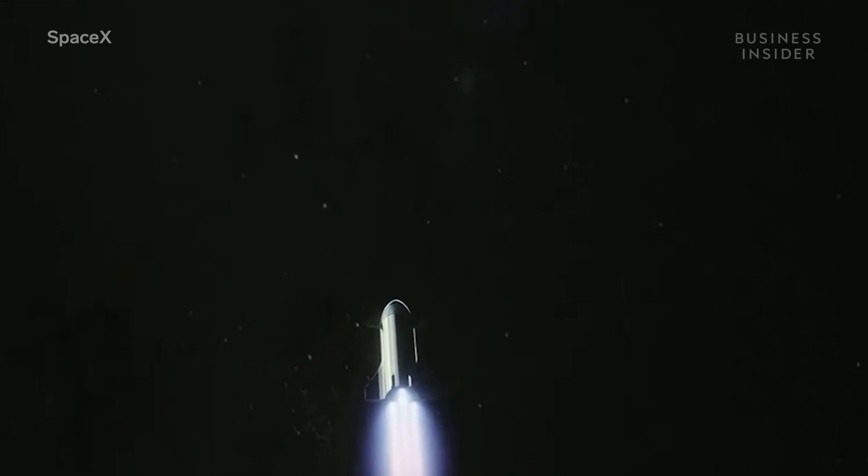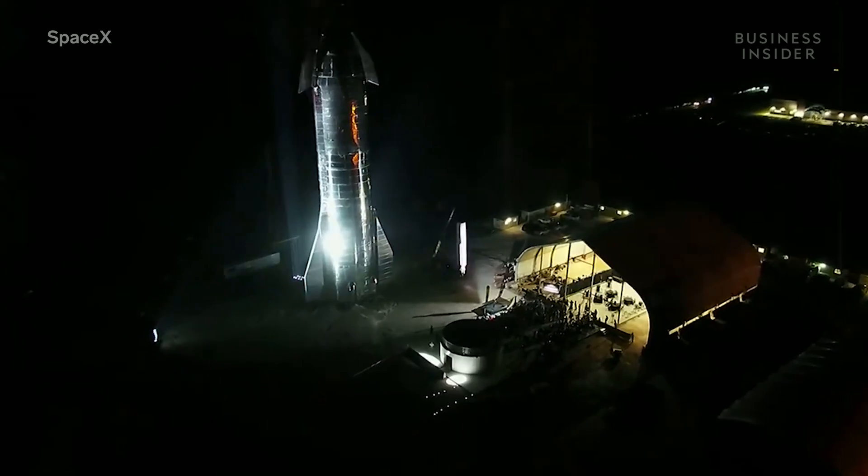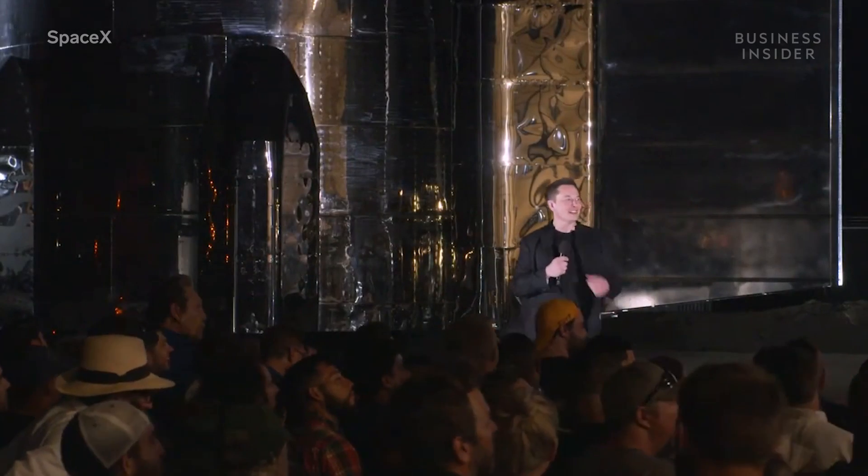Whether that's actually the case, we'll just have to wait and see. In the meantime, Musk remains optimistic. "To Mars." Exactly — we are learning the way.